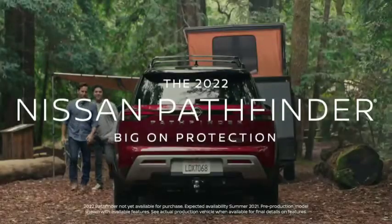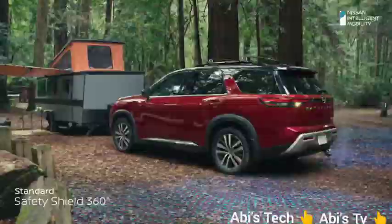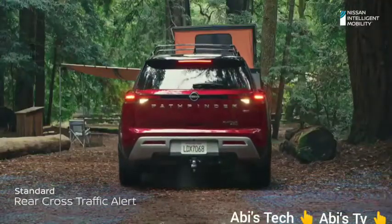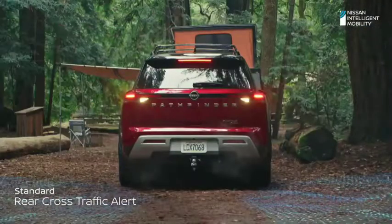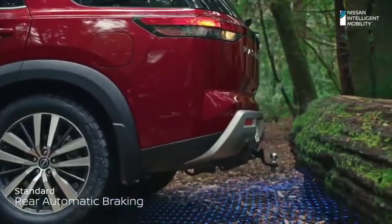To find adventure, you keep moving ahead — even in reverse. And with standard SafetyShield 360, featuring six advanced driver assist technologies, Pathfinder's got your back. If it detects an obstacle in your way, it can even bring you to a stop.